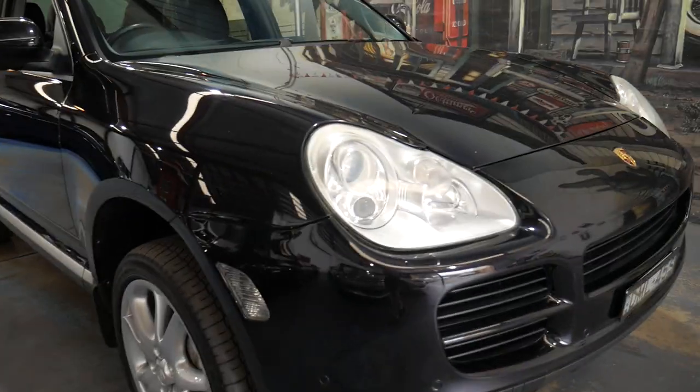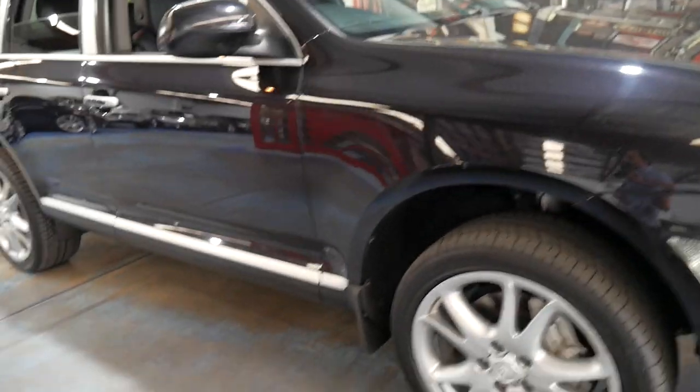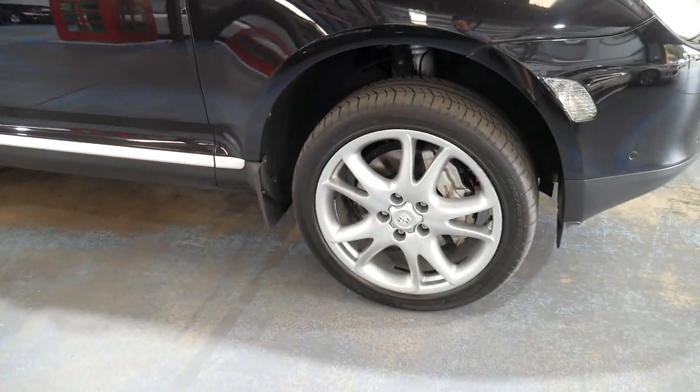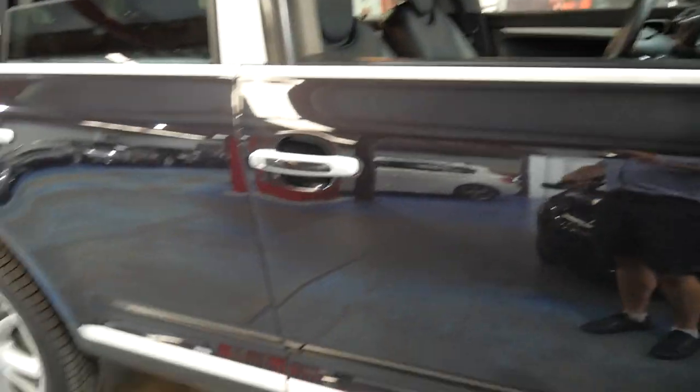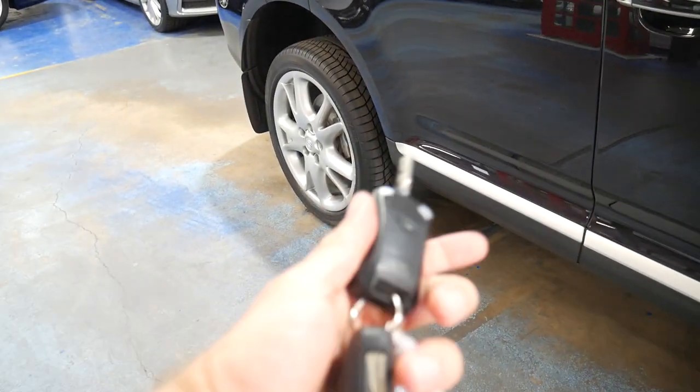So parking sensors front and back, it's got probably the best looking alloy wheel on the Cayenne, Michelin tyres all round, and two original remote keys — even the keys are in as-new condition.